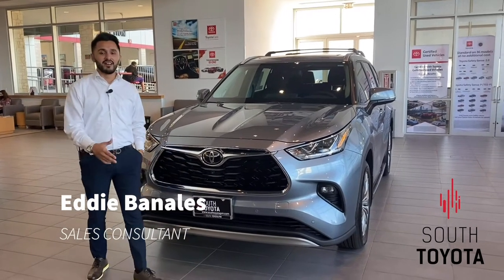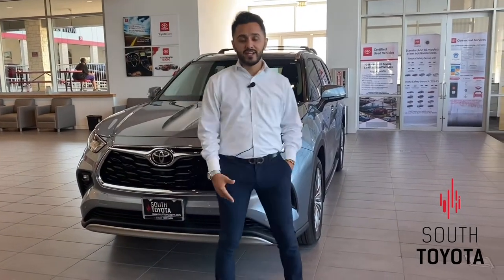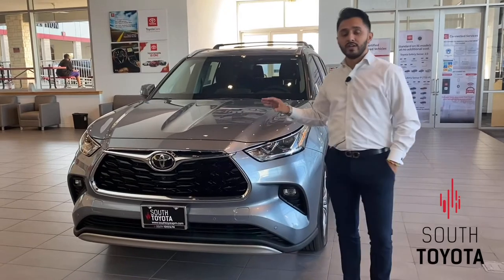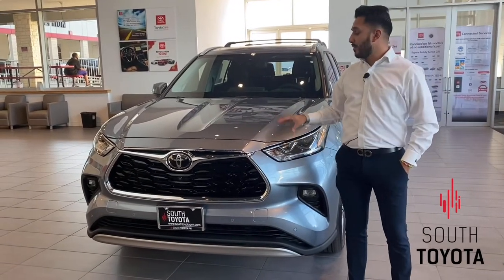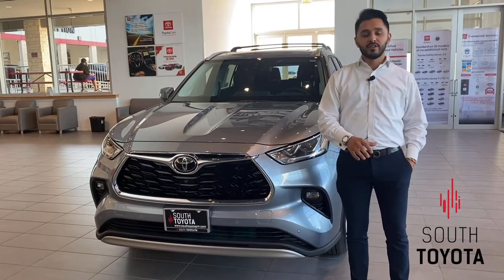Hey guys, Eddie Benales here at South Toyota once again with another Feature Friday. Today we are taking a closer look at the 2021 Toyota Highlander Platinum all-wheel drive with the moon dust exterior color. Without further ado, let's jump right in.